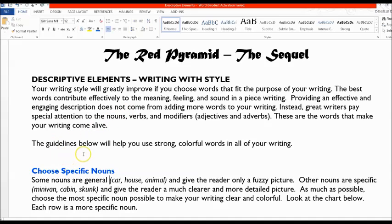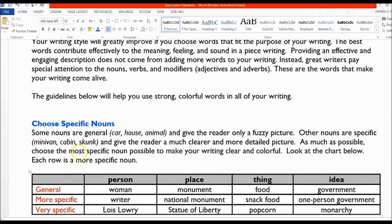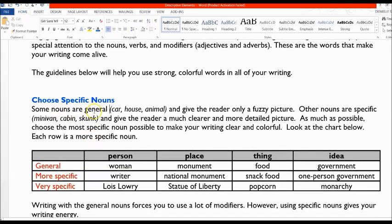We're going to look at guidelines that will help you use strong and colorful words in all of your writing. First, you want to choose specific nouns. Some nouns are general — nouns like car, house, or animal — and general nouns give the reader a fuzzy picture in their head. The more specific the noun, the clearer and more detailed the picture the reader will have. Replacing the word car with minivan, pickup truck, SUV, or four-wheeler gives the reader a different image with each noun.